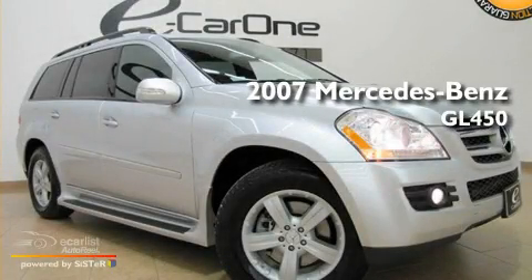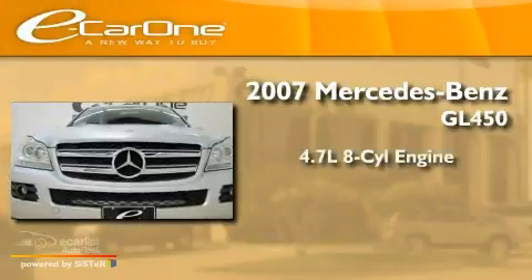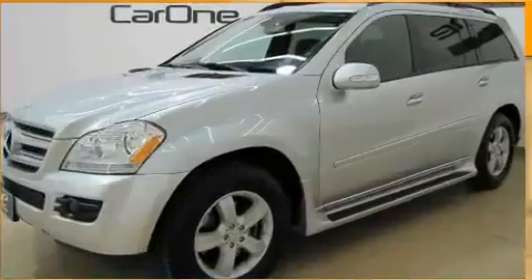This is a 2007 Mercedes-Benz GL450. It has a 4.7-liter, eight-cylinder engine, an automatic transmission, and four-wheel drive.